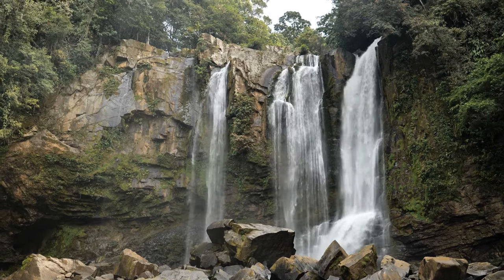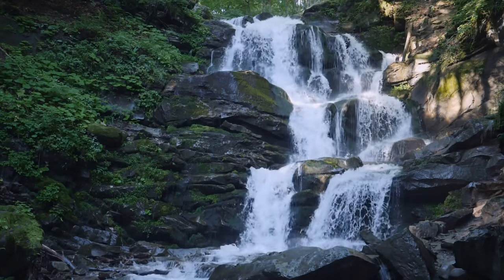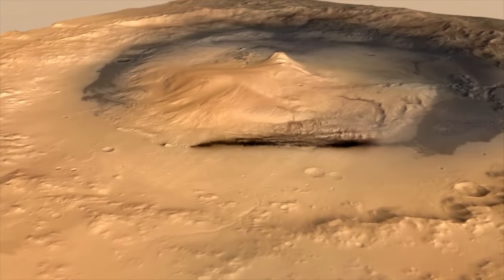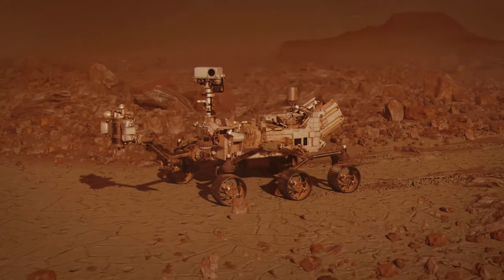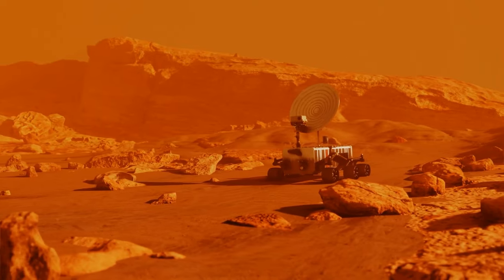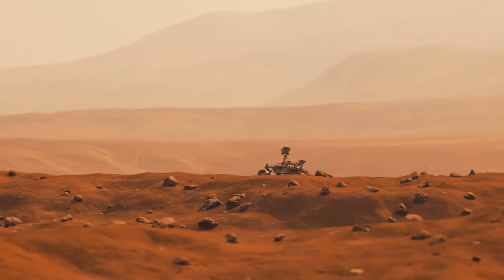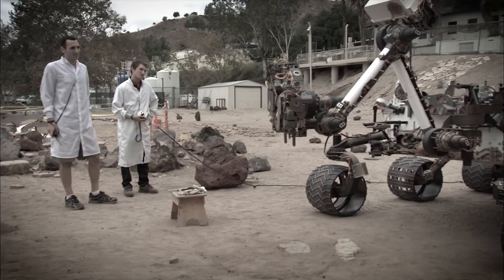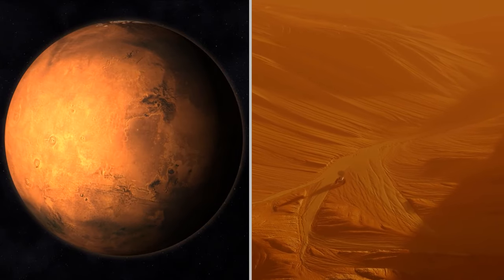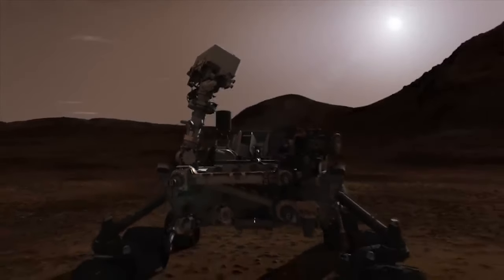Back then, water was flowing down Mount Sharp, carrying mud and boulders with it. This water reaction formed a big fan-shaped pile at the mountain's base, and later wind sculpted it into the impressive ridge we see today. Curiosity had been eyeing this ridge for about three years, but getting there was not easy. The rover had to deal with sharp rocks, steep slopes, and tricky terrain — it took four tries, but they finally made it. Gediz Vallis Ridge is like a treasure chest of Martian secrets, so all those rover adventures were definitely worth it.